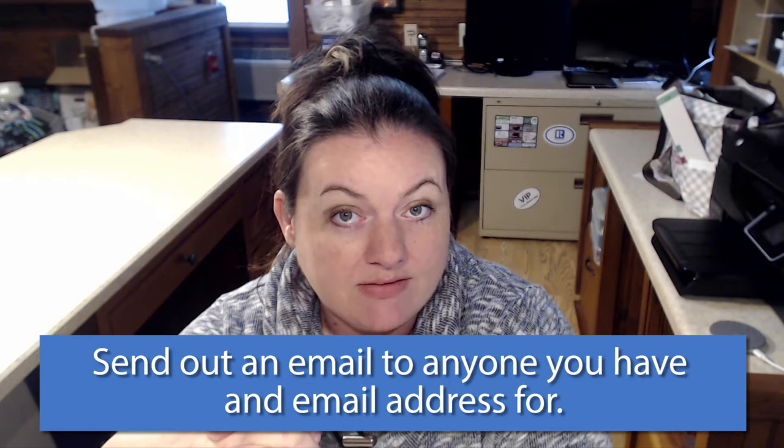Two: you'll want to send out an email to people that you have email addresses for, and you'll want to announce that you've got your real estate license, which brokerage you've decided to work with, why you selected that brokerage, and how it benefits them. They don't care if you're getting stock in the company — they want to know how the brokerage you've partnered with is going to help them when they're your client.